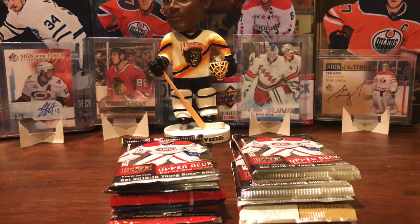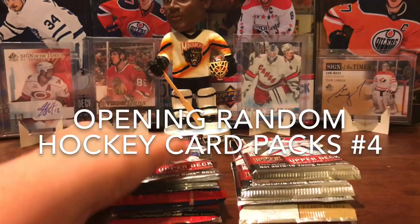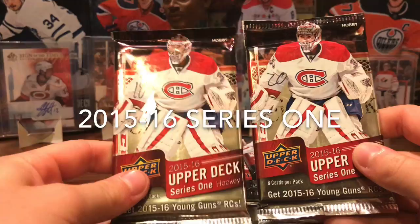Let's just show them because I'm really excited to get them. We're going to have some fun here. We have five packs of 15-16 Series 1 Hobby total.